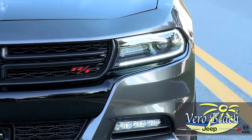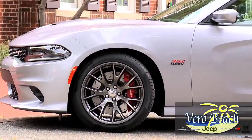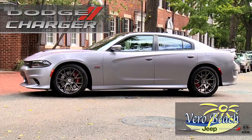Your Dodge Charger is ready to make a statement day or night with LED fog lamps, projector beam headlights, racetrack design tail lamps, LED side lights, and daytime running lights for added safety.